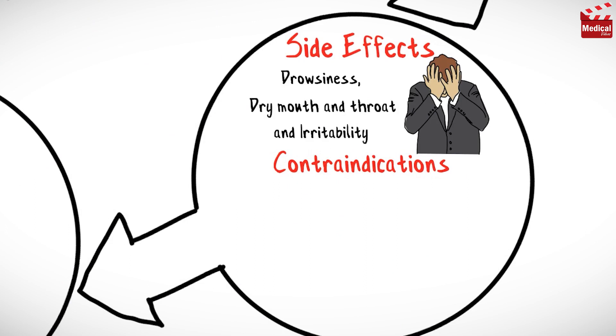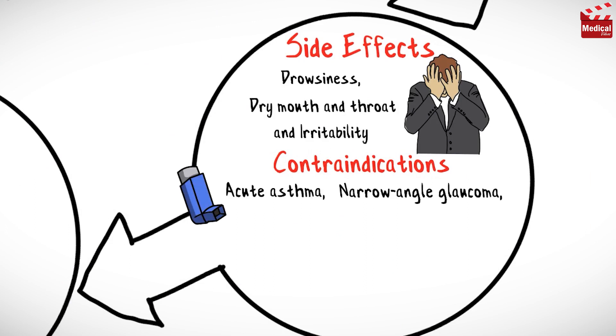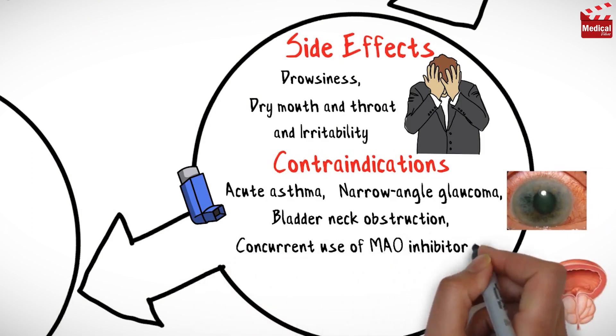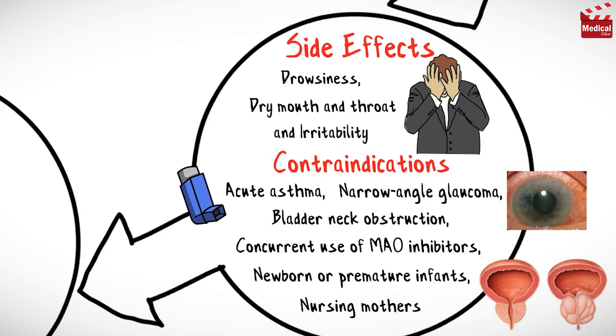Brompheniramine is contraindicated in cases of acute asthma, narrow-angle glaucoma, bladder-neck obstruction, concurrent use of MAO inhibitors, and in newborn or premature infants, and in nursing mothers.